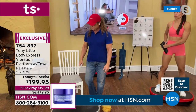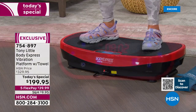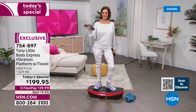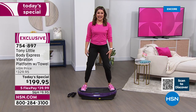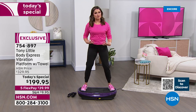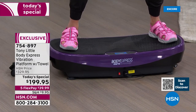It doesn't need to be an aggressive amount of shaking to really feel that difference. I just hopped on and I'm only on level two — there are 99 levels. When I step out, all of a sudden you're stabilizing yourself. I feel it in my core, in my quads, in my calves, in my back end — it feels good.